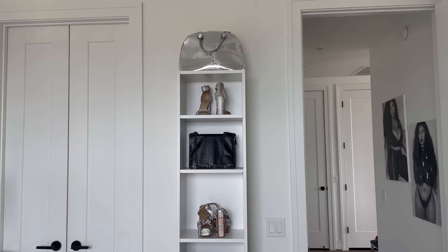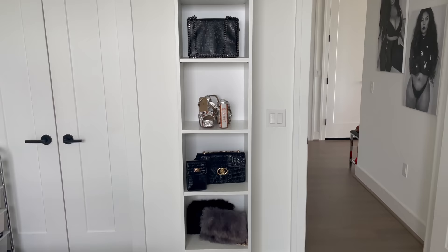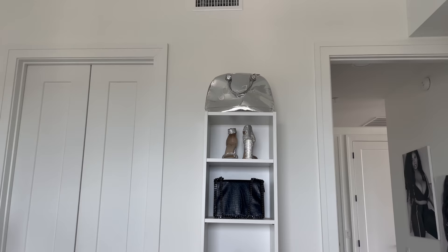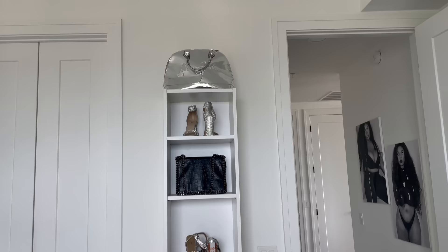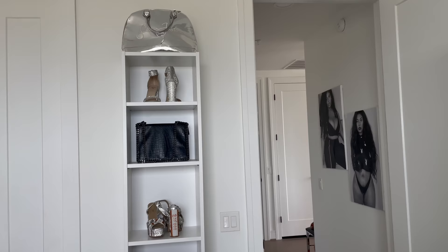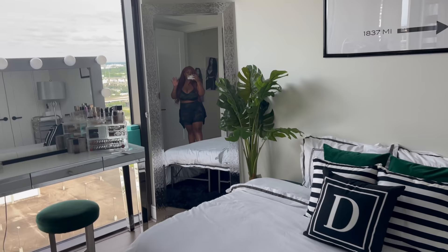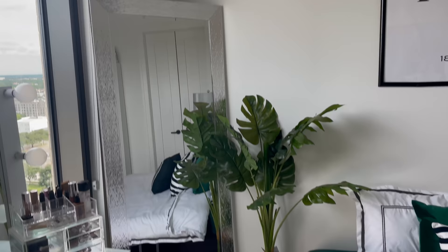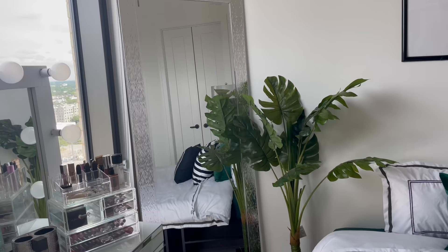Here's my little bookcase from IKEA. I originally wanted the Lax shelf but it was sold out, so I got this one — it works perfectly. I put all my favorite silver, black, and gray bags and shoes on it to showcase, mainly the sparkly ones. Most of these bags are from Missguided, Shein Nova, and Pretty Little Thing. Turning around, you can see me in the mirror, and I have a plant from Hobby Lobby. This full-length mirror is from HomeGoods — I got it for $80. I get all my full-length mirrors from HomeGoods.